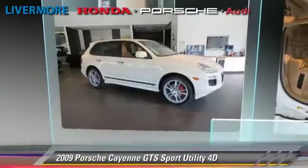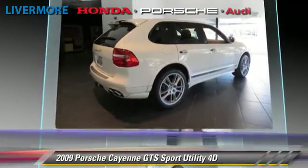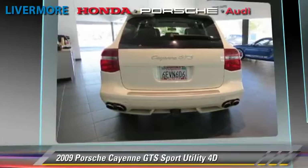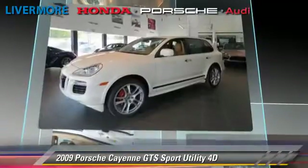The 2009 Porsche Cayenne GTS, powered by a 4.8-liter V8 engine with a 6-speed automatic transmission with overdrive. This all-wheel drive sport utility vehicle with fewer than 35,000 miles on the odometer gets up to 18 miles per gallon.